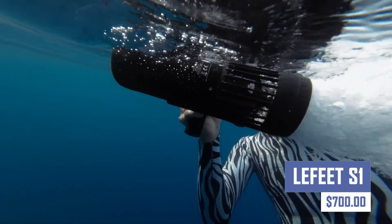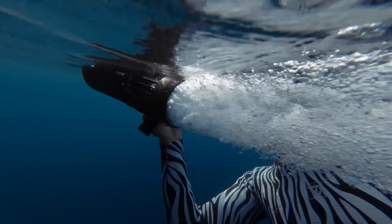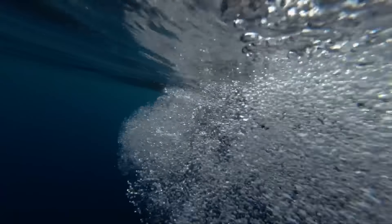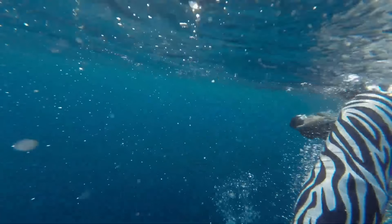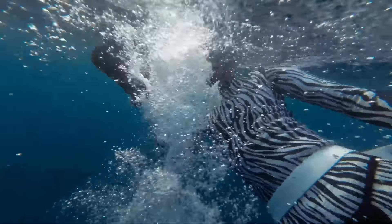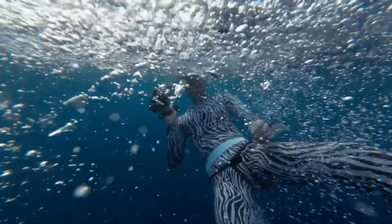Enjoy powerful sound wherever you go with the Lafitte S1. This portable Bluetooth speaker delivers high fidelity audio with rich bass and crystal clear highs. The Lafitte S1 is IPX7 waterproof, making it perfect for outdoor adventures, pool parties, or simply enjoying your music anywhere. It also boasts a long battery life to keep the party going all night long.